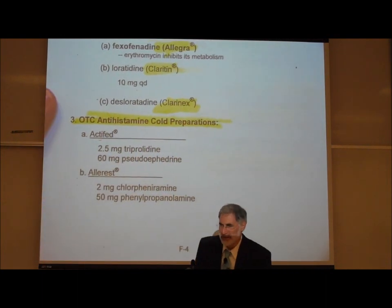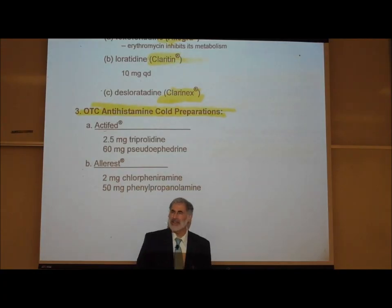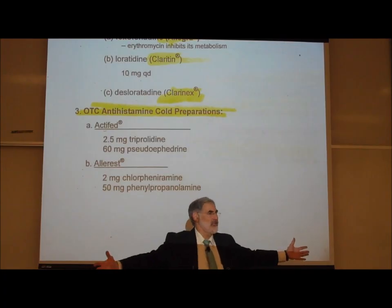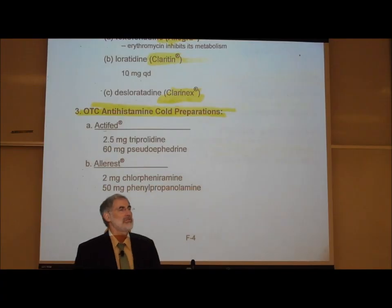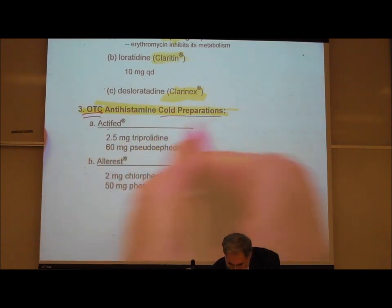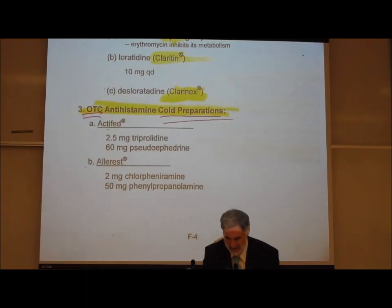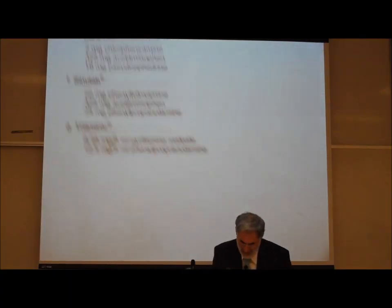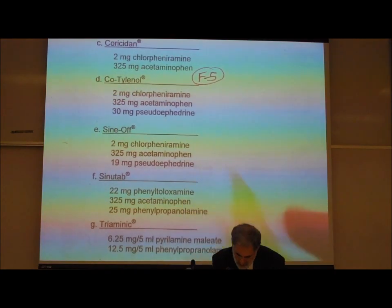When you go to the drugstore there are many cold preparations. There's really almost no difference between any of them. Almost all over-the-counter cold preparations contain two or three ingredients and they're all basically the same. For example, Cotylenol contains three ingredients: chlorpheniramine, which is an antihistamine; acetaminophen, which is Tylenol, a non-narcotic analgesic or pain reliever; and pseudoephedrine.